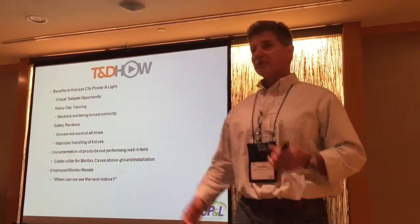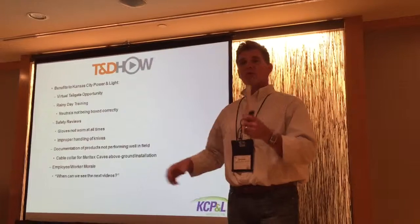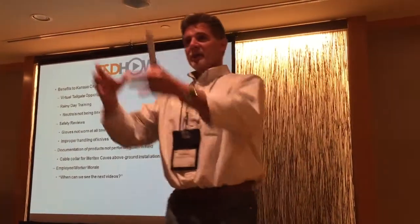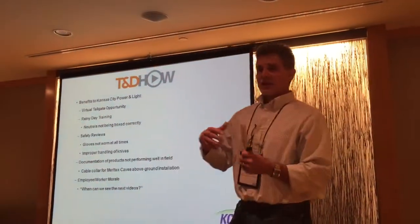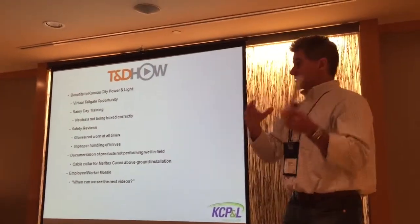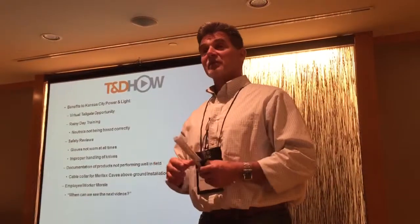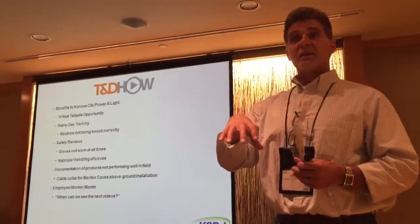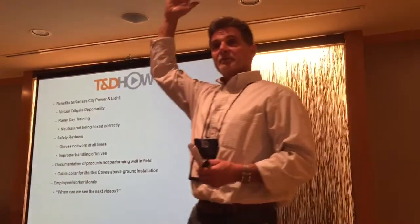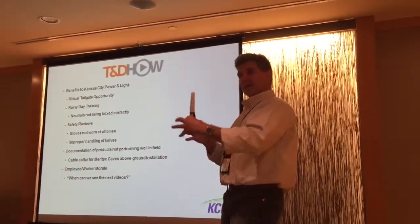Documentation of products not performing well in the field: we had a 1,000 MCM job at a terminal pole, and we had these new collars. They fit right on top of the 6-inch conduit, but it gets kind of cumbersome putting them on. Our engineering department looked at the video and they're addressing it, because the guys have a lot of concern — it just takes a long time to get that mounted. You've got 6, 8, or 10 feet of 1,000 MCM going up the pole, and you have to slide this little collar that has permanent holes in the middle — it's not a two-piece section.